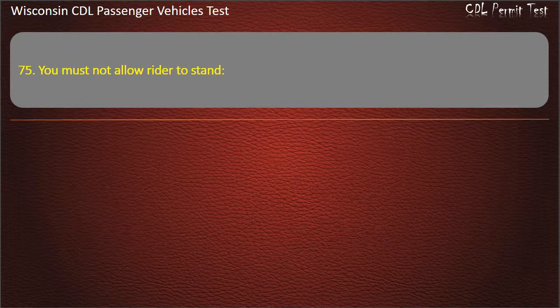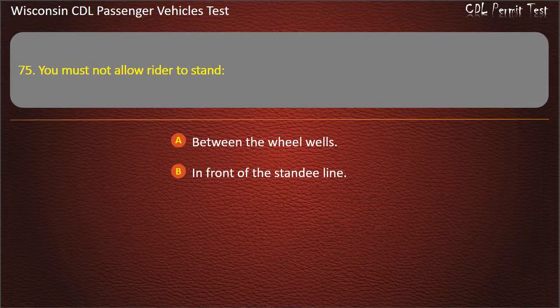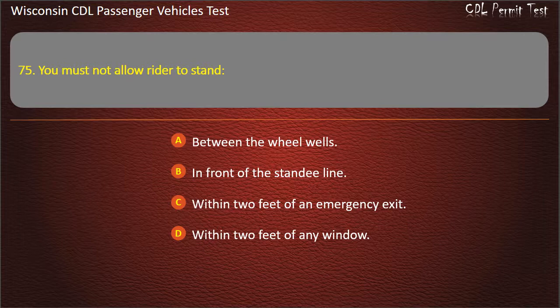Question 75: You must not allow riders to stand — Between the wheel wells; In front of the standee line; Within 2 feet of an emergency exit; Within 2 feet of any window. Answer: In front of the standee line.